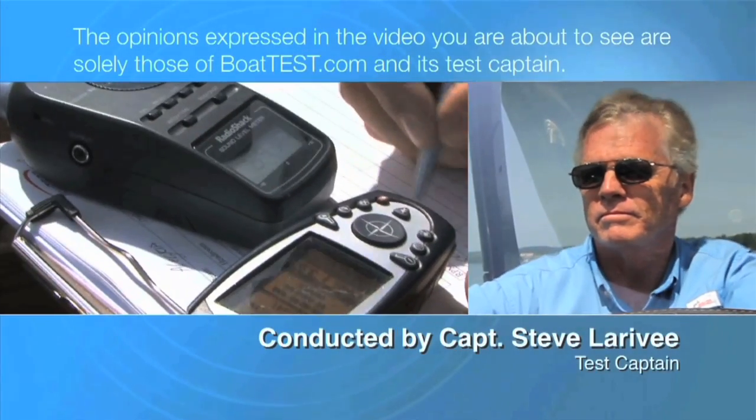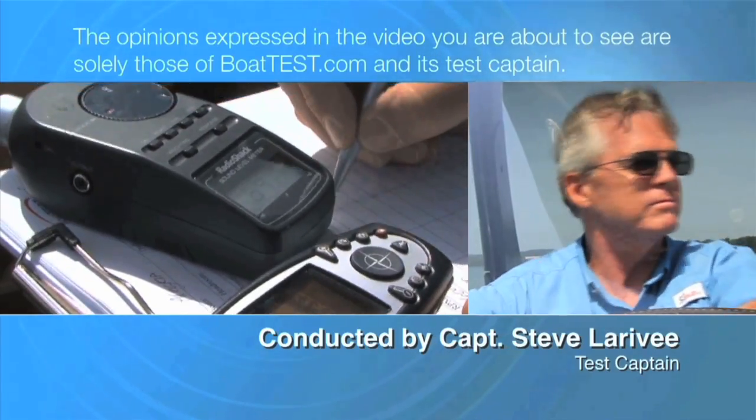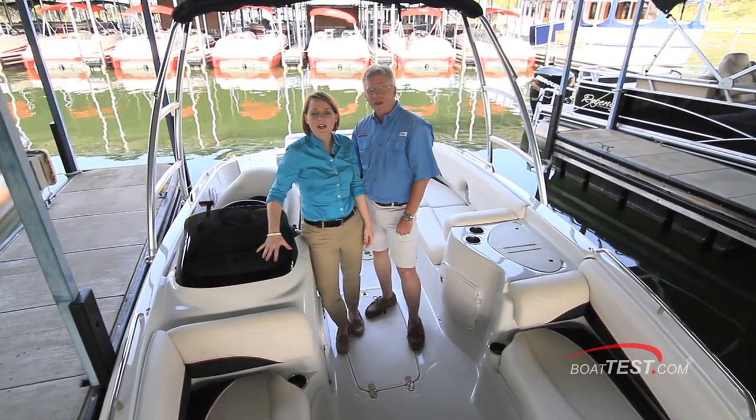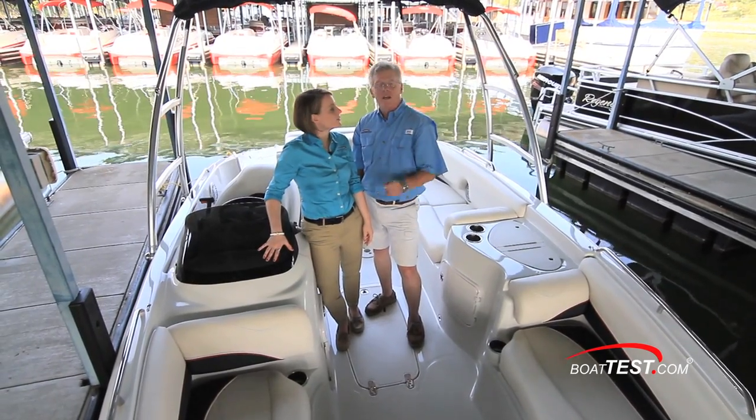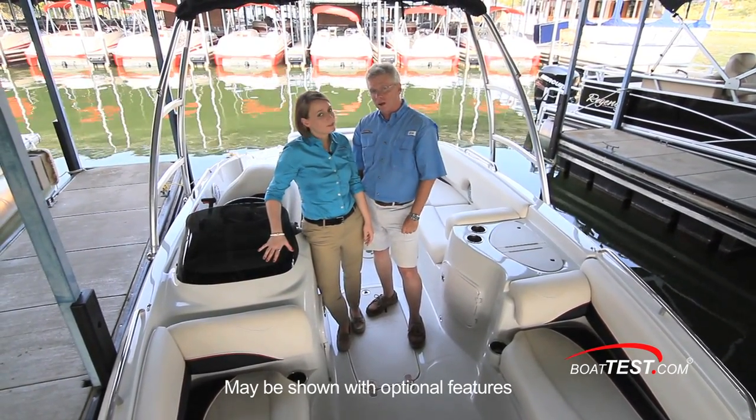The following opinions are solely those of BoatTest.com and its Test Captain. I'm Erin Corrielle, and I'm Captain Steve for BoatTest.com. This is the Tahoe 215, a deck boat designed to hold 12 people and be a capable water sports platform.